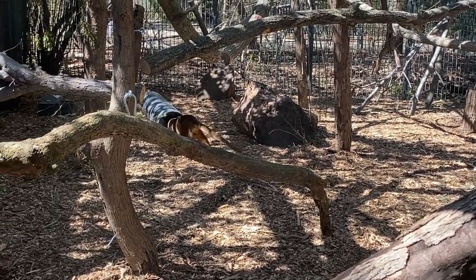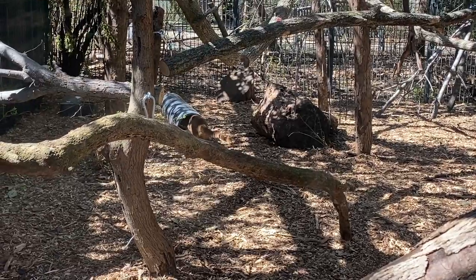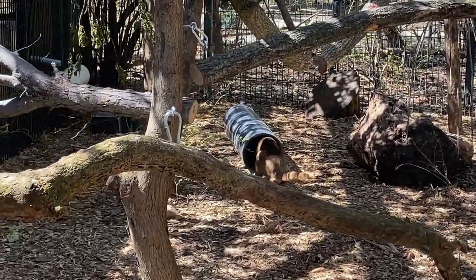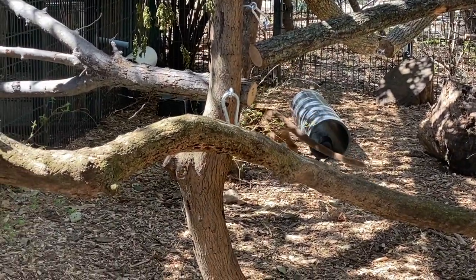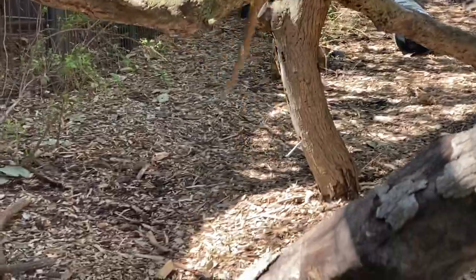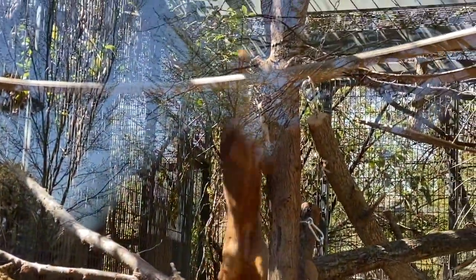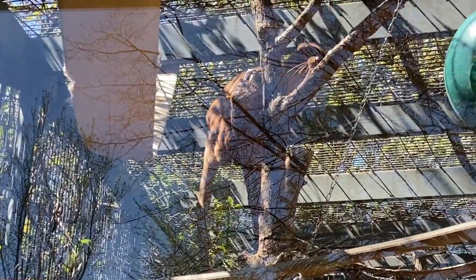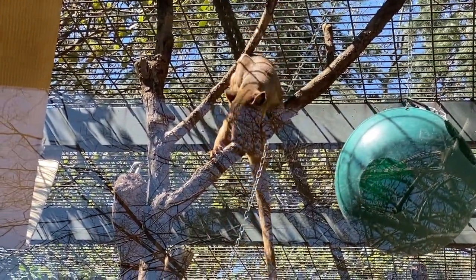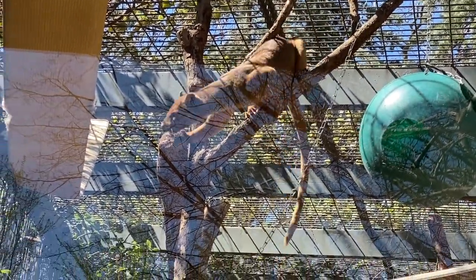But if you guys think about that, lemurs are pretty quick, right? So in order to catch a lemur, you have to be faster than a lemur. So if you look at his body, it is pretty much pure muscle. He is 20 pounds of musculature, which is awesome. And you guys can see how he's moving, how agile he is, how quick he is, and how he uses his entire body to try to get what he wants.